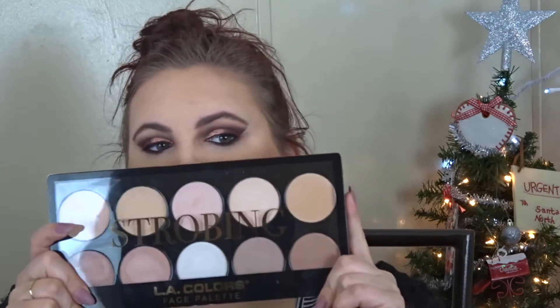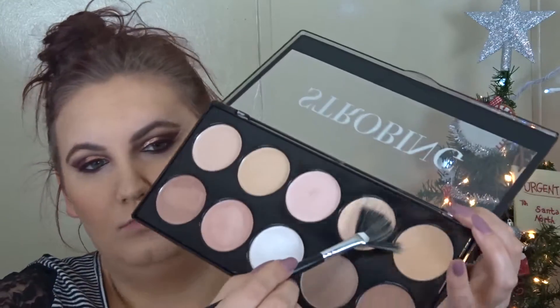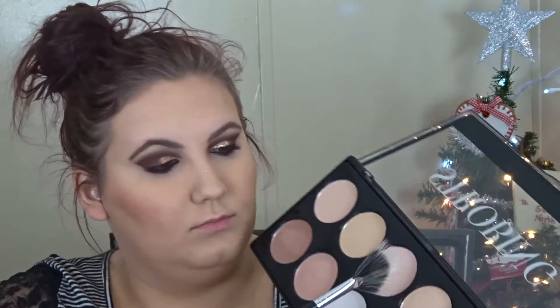Now I'm blending that powder under my contour and blending out my bronzer and blush as well. I'm taking the LA Colors Strobing Palette and just highlighting my face with that. These highlighters are okay — they're not as bad as I thought they were going to be. But at the end of the tutorial I realized I didn't really like it, so I ended up going over it with an Anastasia one from the Sugar Glow Kit.